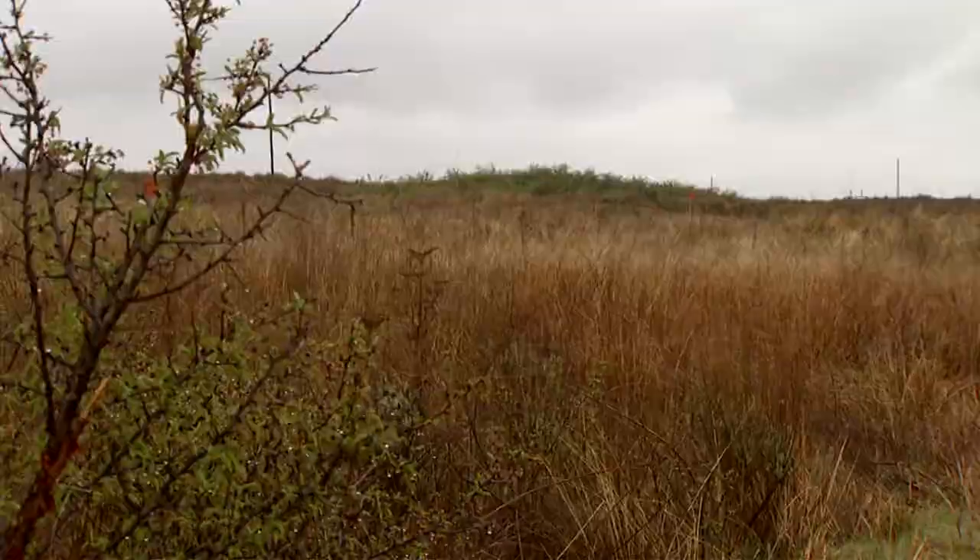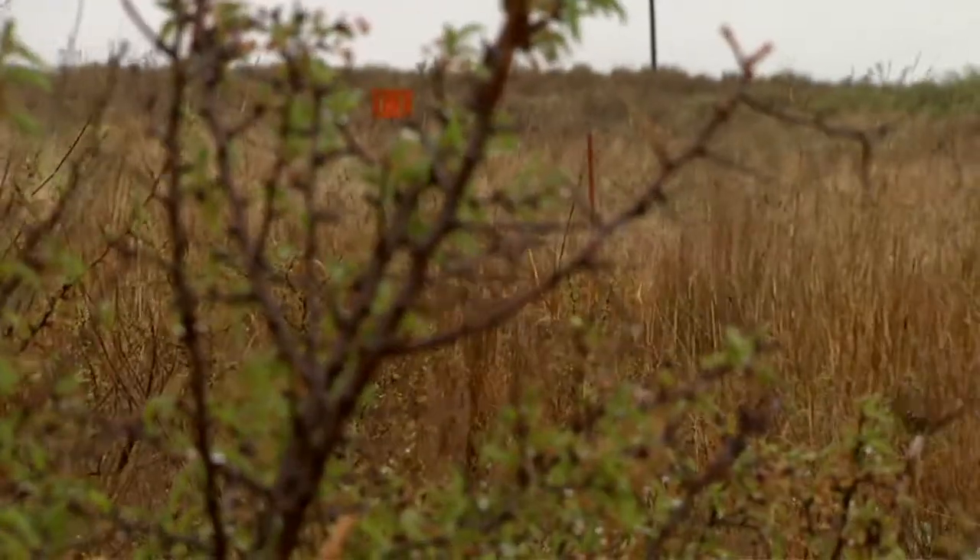You see a lot more grasses and other types of plants — a lot more herbaceous plants out there. That's allowing them to come up. The sagebrush is being suppressed down just due to the fire.